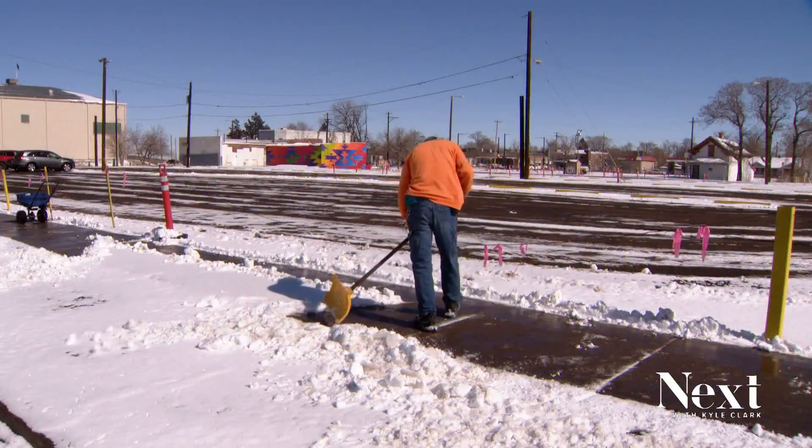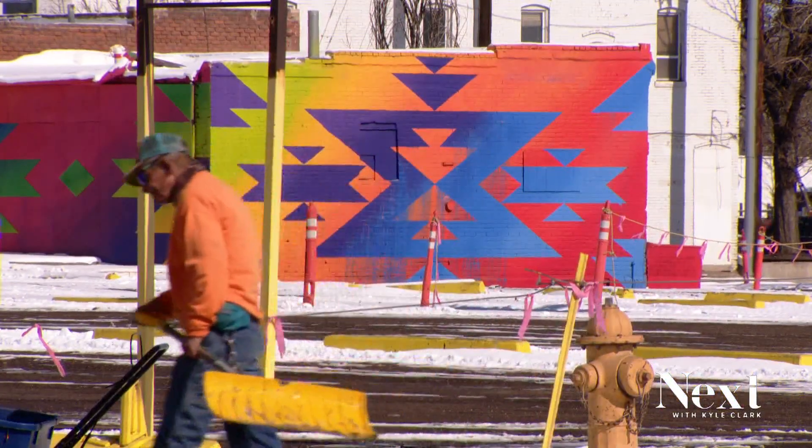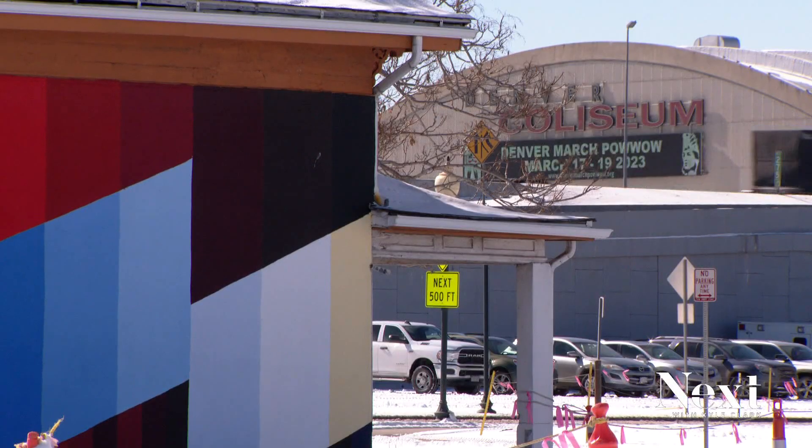As long as people could kind of question why these buildings were painted, I think that we did our job. Right now we're in Elyria, right off of I-70 and Brighton.